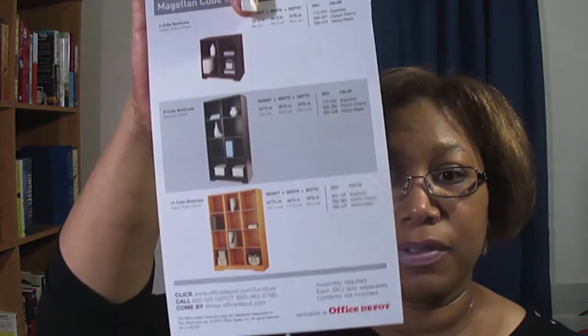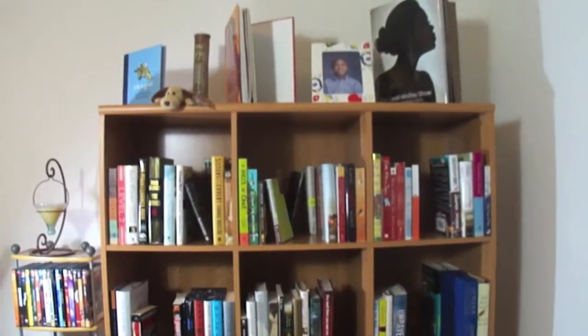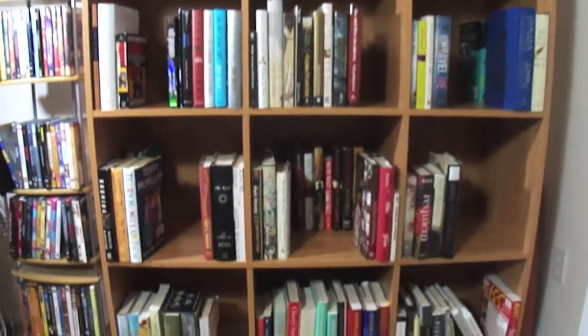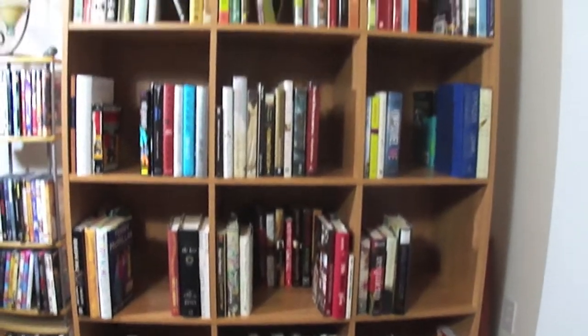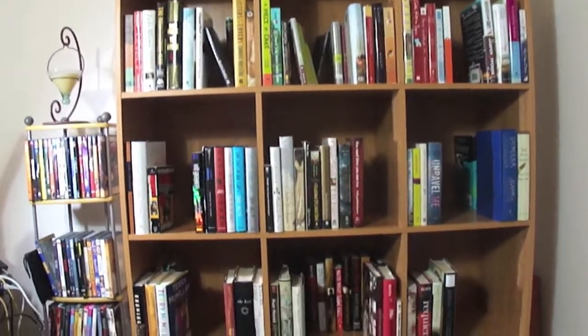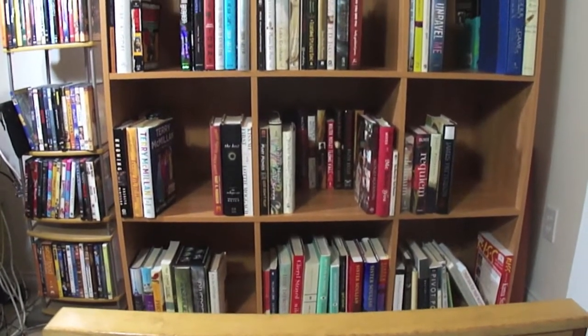It's the Magellan Q bookcase from Office Depot. Now it's time to show you my beautiful bookcase. I love my books and this is a good bookcase — it looks so pretty. So let's reverse this and I'll show you. Here's my bookshelf. Isn't it gorgeous? I am so pleased at how it turned out. Joshua did a great job. This is nine cubes and I think it's just awesome.